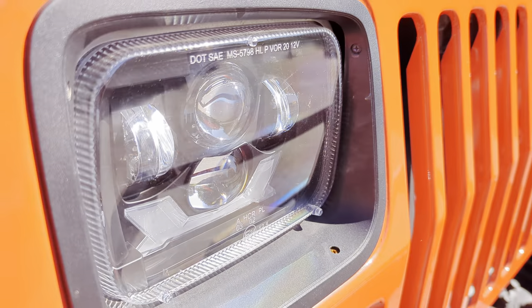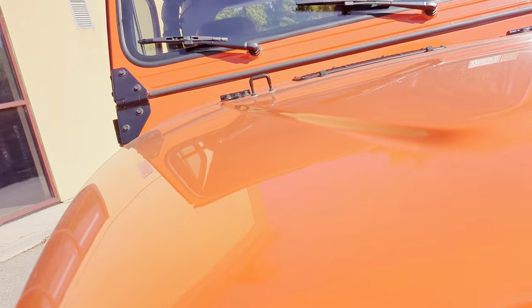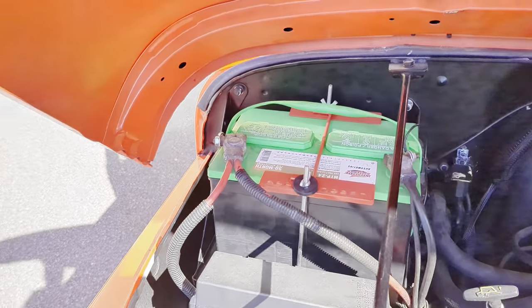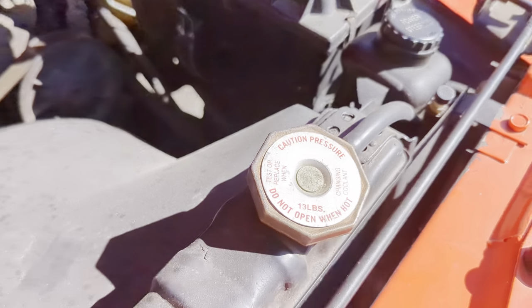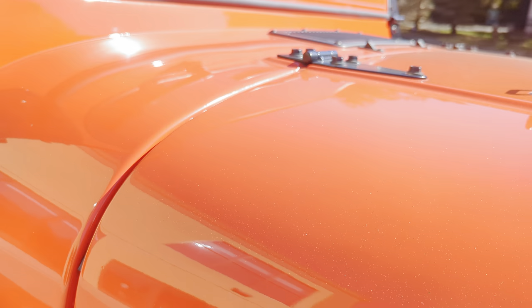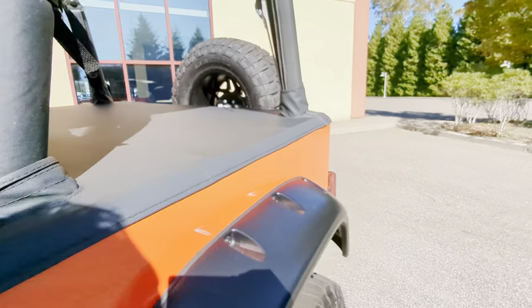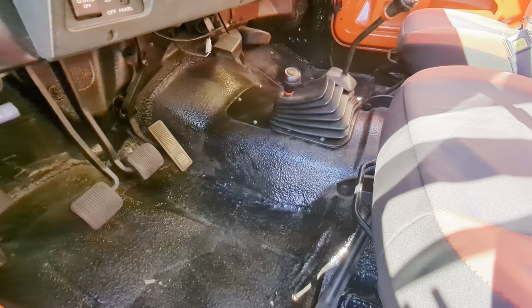These are LED headlights too, nice and bright. It's got a four-cylinder engine, runs really nice, all rebuilt too. It's tough to do with one hand — it's a five-speed manual. The carpet's been removed and a vinyl liner's been added.